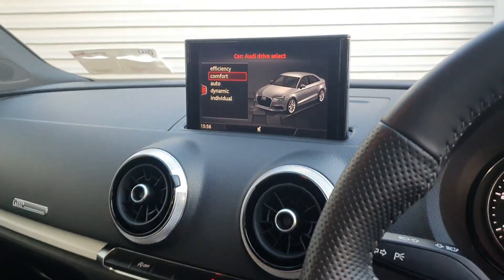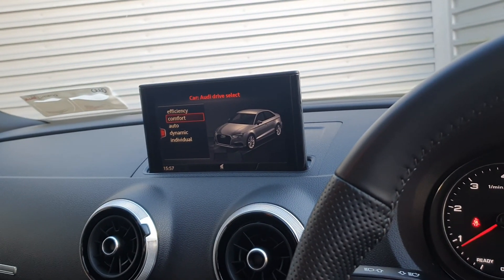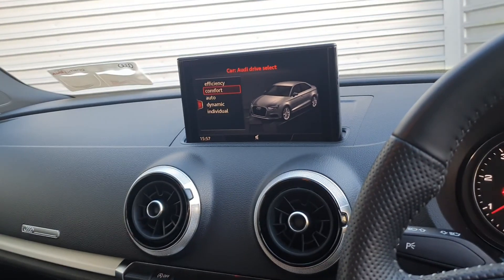Further in, we have the Audi drive select with Audi smartphone interface, allowing you to project the home screen of your phone onto the screen just here — allowing for Google Maps or Apple Maps from your phone, as well as Spotify and calls and texts.